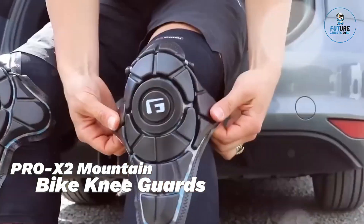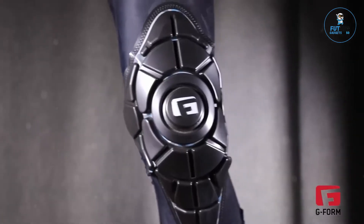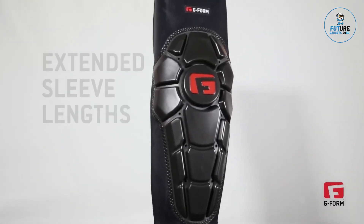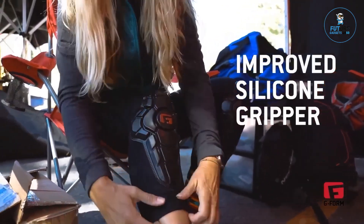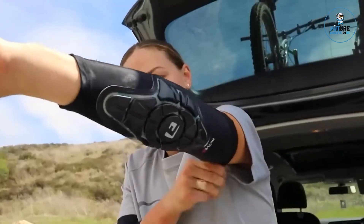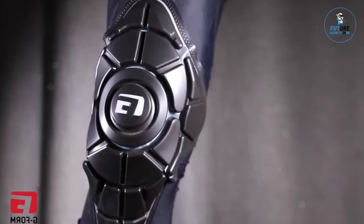The Pro X2 Mountain Bike Knee Guards are designed for superior protection and comfort on rugged trails. Featuring advanced impact-absorbing technology, they provide reliable defense against falls and collisions. The flexible, lightweight design ensures a snug fit without restricting movement, while breathable materials enhance ventilation for all-day comfort. Adjustable straps offer a customizable fit and durable construction ensures long-lasting performance. Ideal for mountain biking enthusiasts, the Pro X2 Mountain Bike Guards deliver the perfect balance of safety, flexibility, and durability.